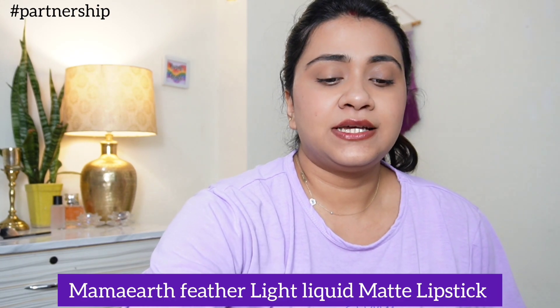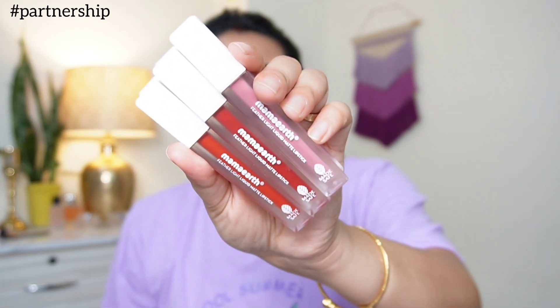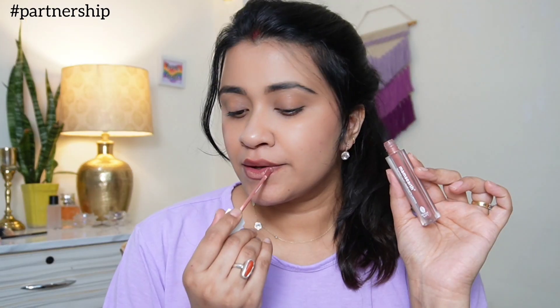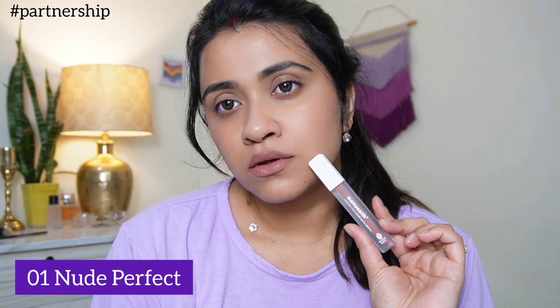My favorite number 4 from the makeup and skincare category is the Mama Earth Feather Light Lipstick. This last month it launched and it came to me in PR but I literally love these lipsticks. I have 8 shades of Feather Light Lipstick. It's amazing and has very good pigmentation. Mama Earth Feather Light Liquid Matte Lipstick is hashtag light as air — it's very light and transfer-proof.